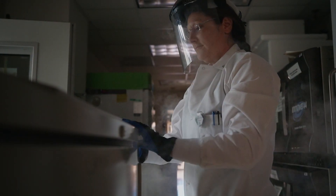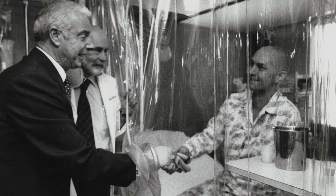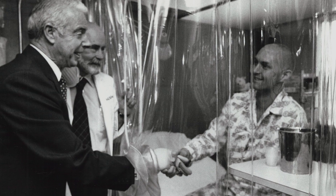We've been working on T cell therapy for cancer for many, many years, even before the advent of modern immunotherapy.